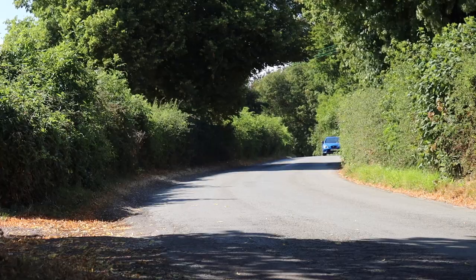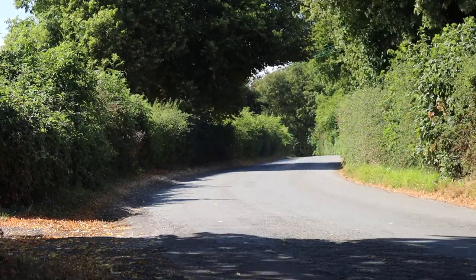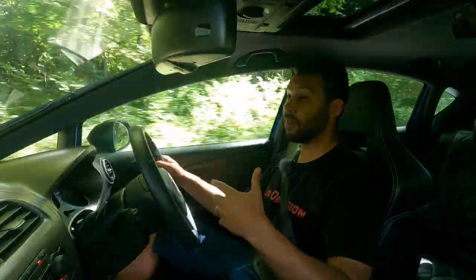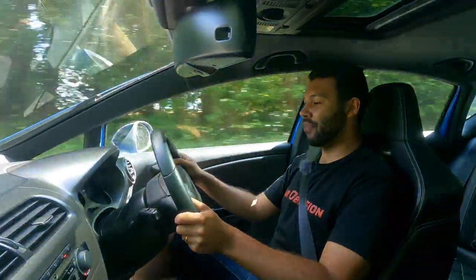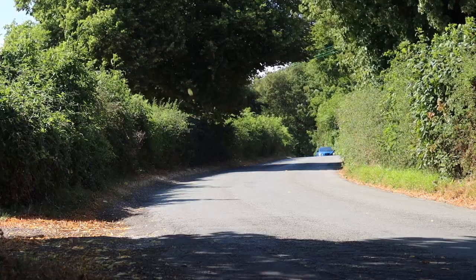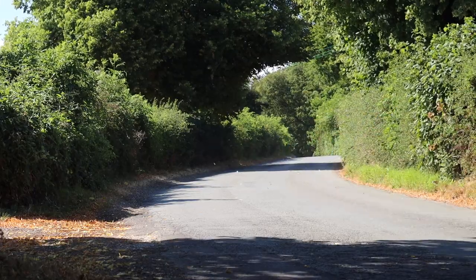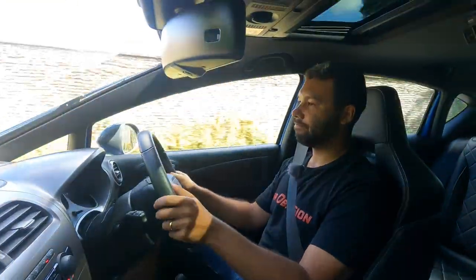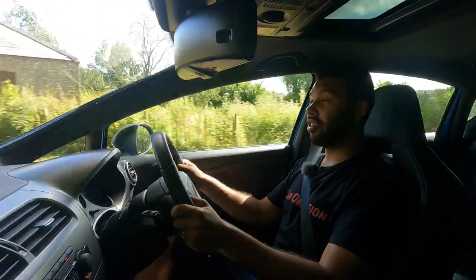I kind of wish I'd bought a Cupra R. This does feel a little bit bittersweet, this drive. Do you remember on Bullseye — I know that's a very old reference, dare I say before my time somewhat — when they said, 'here's what you could have won'? That's kind of what it feels like when I'm driving this car. I'm sat here in this very nice leather bucket seat thinking, maybe I should have saved up a bit more money and bought an R. Hindsight is a beautiful thing.